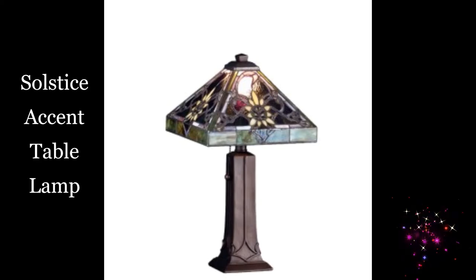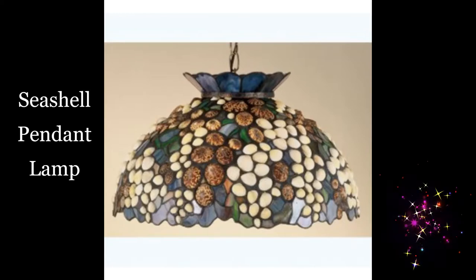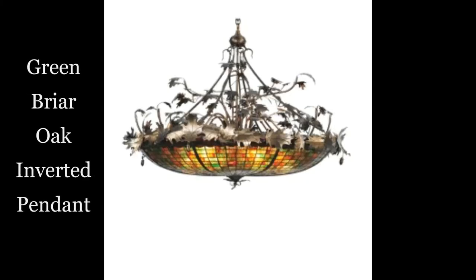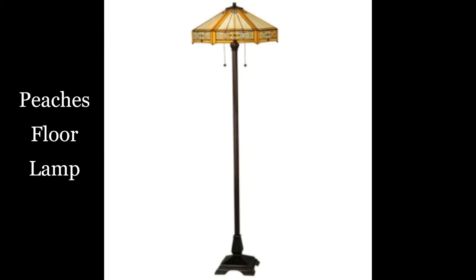Solstice accent table lamp. Seashell pendant lamp. Green briar oak inverted pendant. Peaches flow lamp.